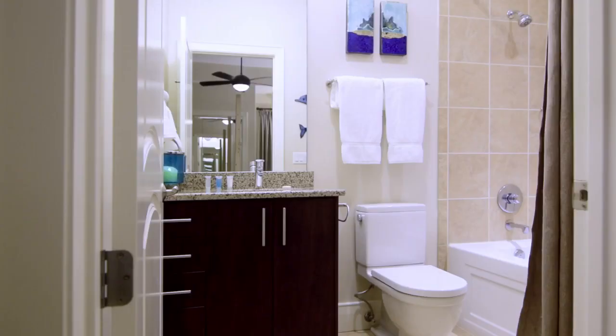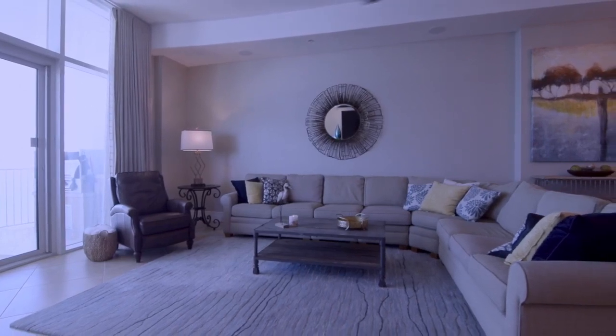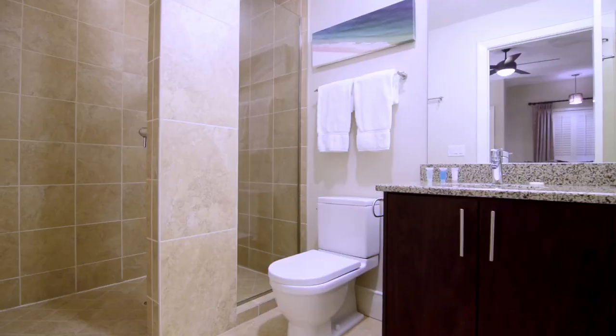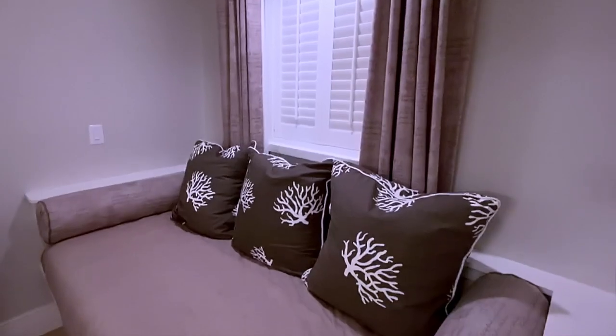You have the ability to sleep up to 10 with three suites and a queen sleeper sofa. All bedrooms have oversized king-size beds. A cute and cozy daybed is also built in, giving you extra room.